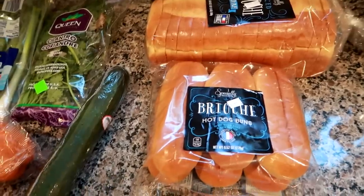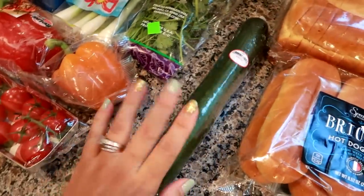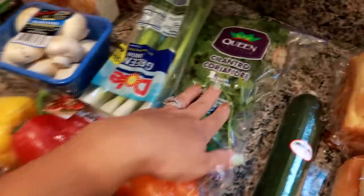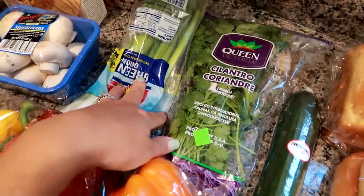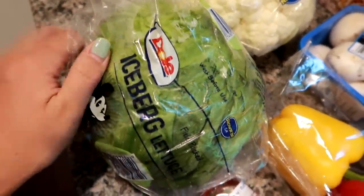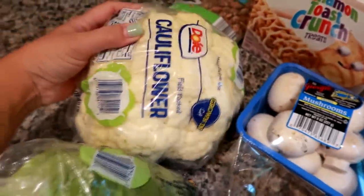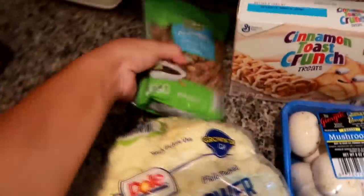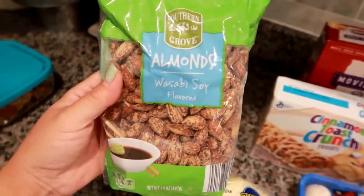I got an English cucumber, some multicolored peppers, a big bag of cilantro, some green onion, some little cherry tomatoes on the vine, some big beautiful mushrooms, some iceberg lettuce for salads and sandwiches, and a huge head of cauliflower.